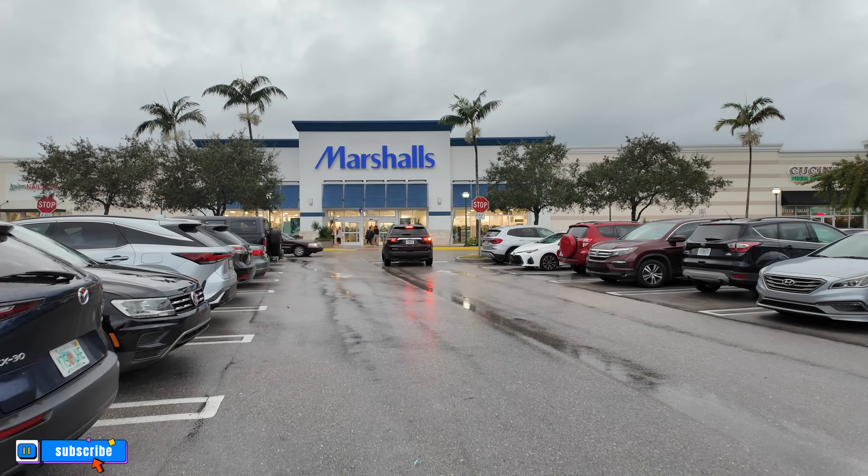Hi guys, today we are at the Tanger Outlets visiting Marshall's. Stay tuned to upcoming videos because we're going to be visiting different stores here. I want to remind you I'm going to leave a link at the bottom of this video — buy me a coffee if you wish to support my channel. Let's flip the camera over and check out the handbags, beauty section, shoes, and clearance.